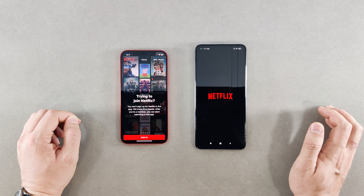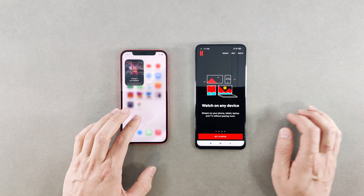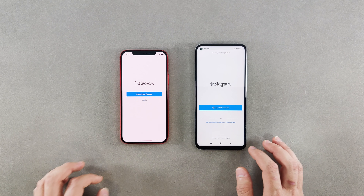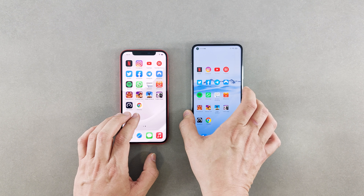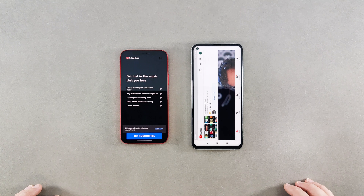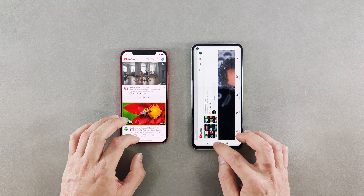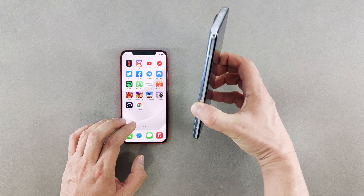For Netflix it was a bit faster on the iPhone. Now we try Instagram — it was also a bit faster on the iPhone. For YouTube I would say it was very similar performance on both devices, maybe just slightly a bit faster on the iPhone. Now we go and open YouTube Music.